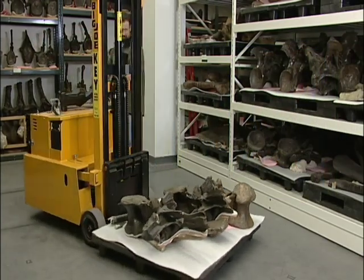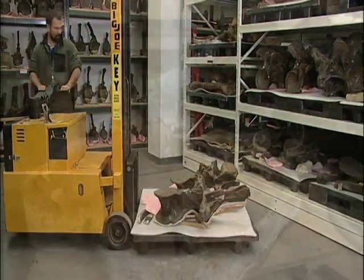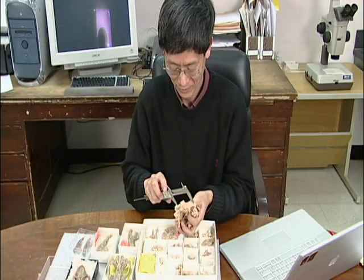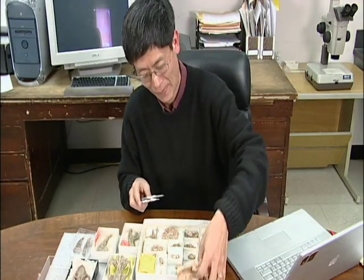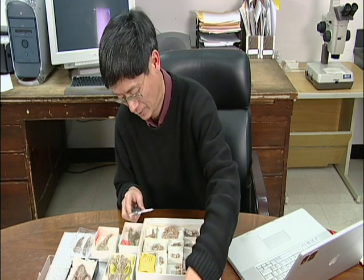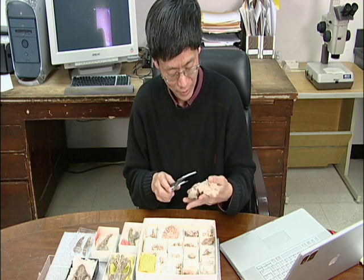At the American Museum of Natural History, the Division of Paleontology currently has over 30 staff members conducting research and field work. Dr. Jin Meng, one of our paleomammalogists, presents his new discovery, which is featured in this exhibit, and discusses his work on the evolution and distribution of mammals.